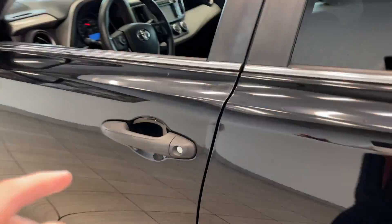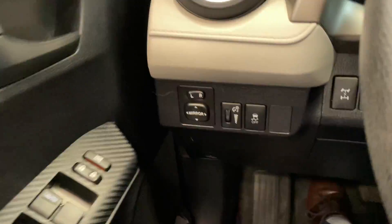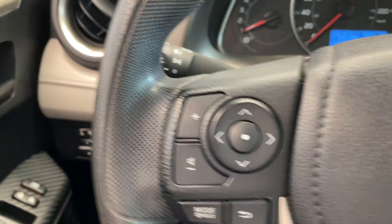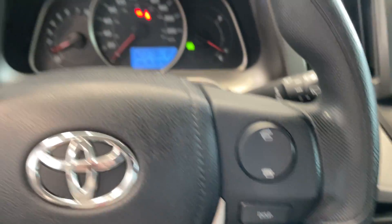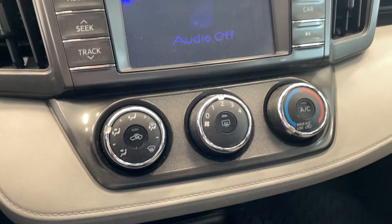Taking a look at the inside here, there's quite a bit of space for the driver and passenger. All your steering wheel controls are there, and this vehicle only has 161,000 kilometers. All your temperature controls are here as well.